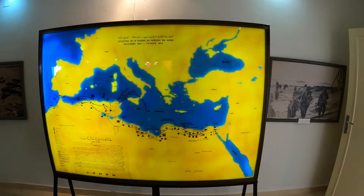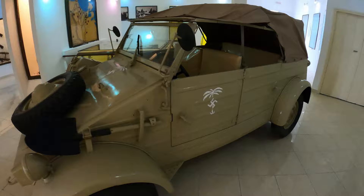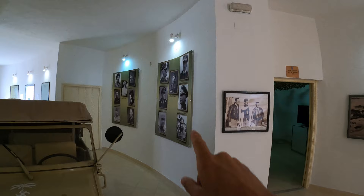And the first thing you see as you come in is Rommel's car. Look at this — beautifully restored, rear mounted engine, in very, very good condition. Then we have all of the commanders on the wall, both sides. We've got the Axis on the right and the Allies on the left.